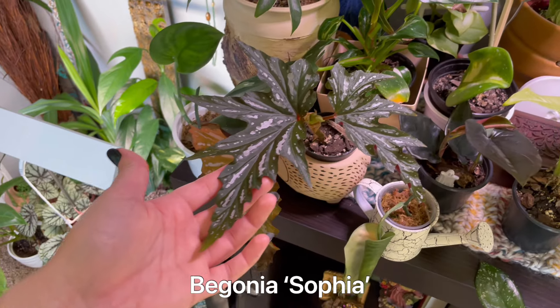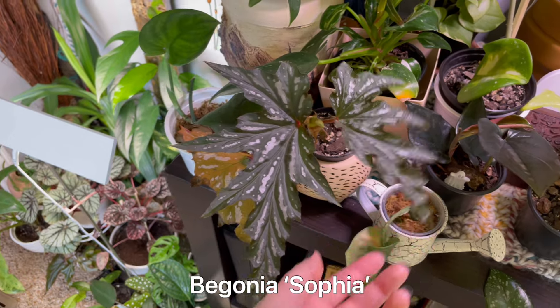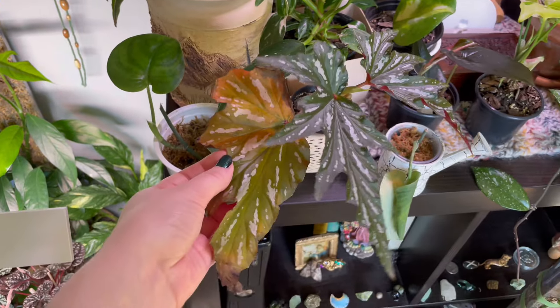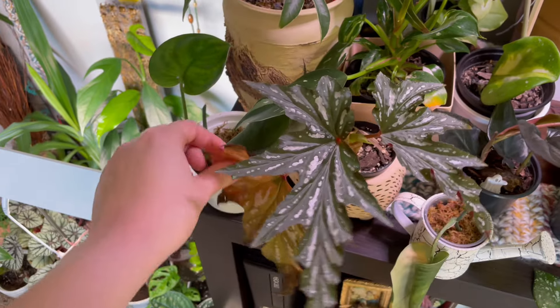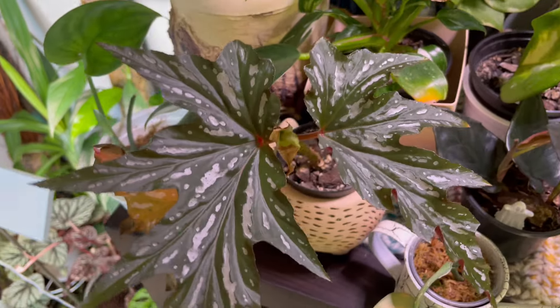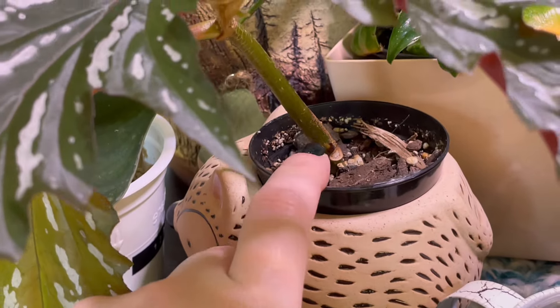This is my Begonia Sophia. I just got it as a two-leaf cutting — this was the original leaf, the other fell off. I'm waiting for this one to fall off too; it's not cute. The new leaves are so pretty. I got this as a two-leaf cutting in like October. It has a little growth down at the base and some new growth right there.